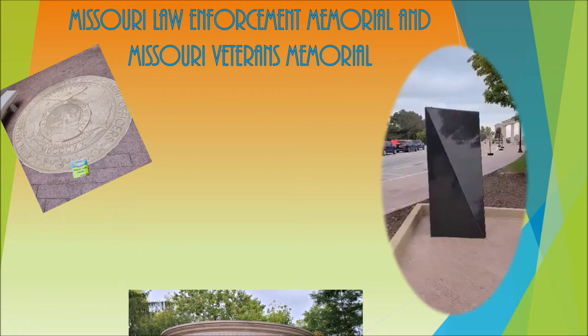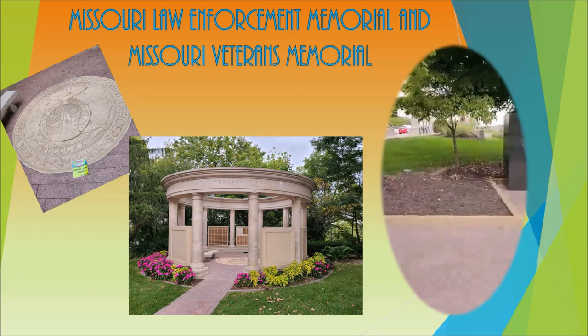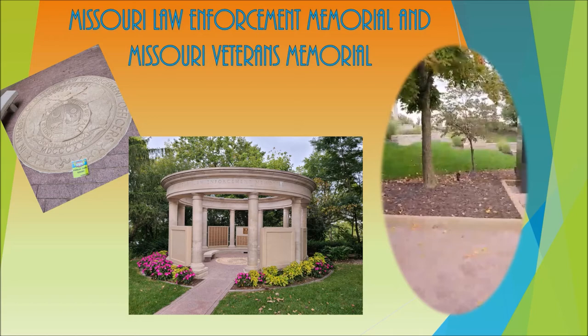On the other side of the fountain you can take a stroll down the Missouri Veterans Memorial. You can go year by year and look at all the wars and see the time frames. Walking down the Veterans Memorial, you will end at the fountain that gives you a beautiful view of the front of the Capitol.